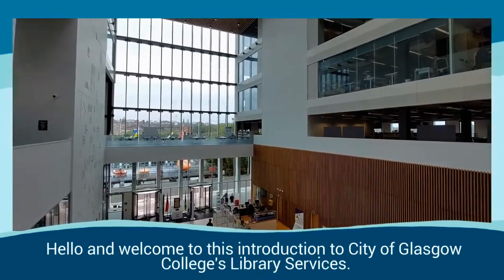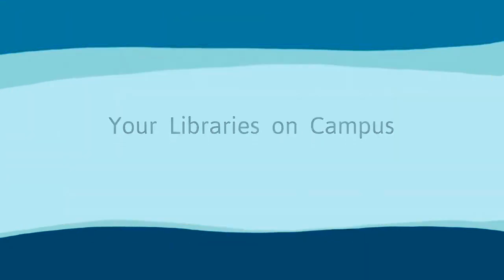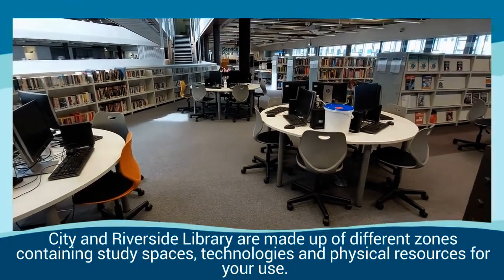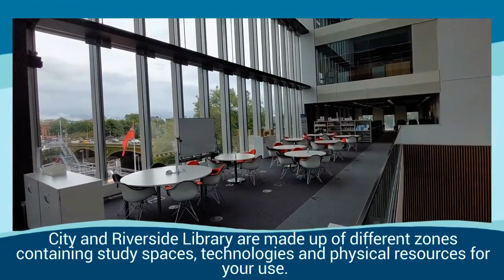Hello and welcome to this introduction to City of Glasgow College Library Services. City and Riverside Library are made up of different zones containing study spaces, technologies and physical resources for your use.